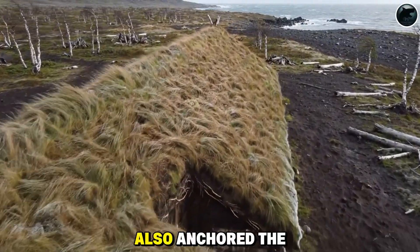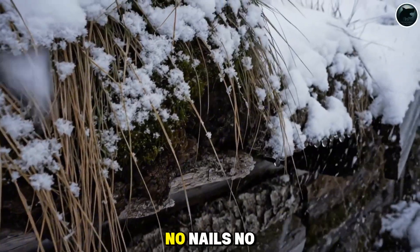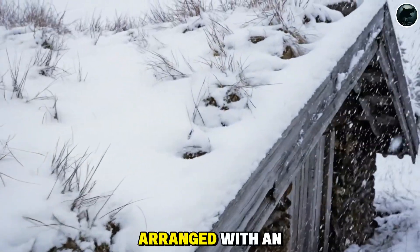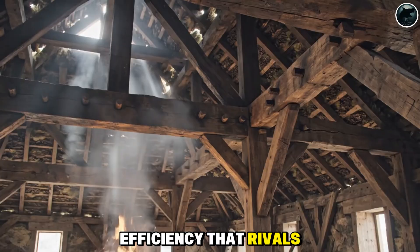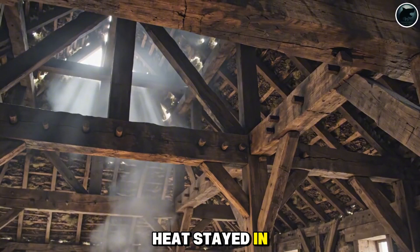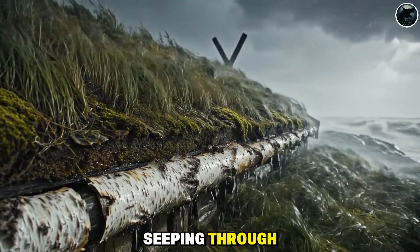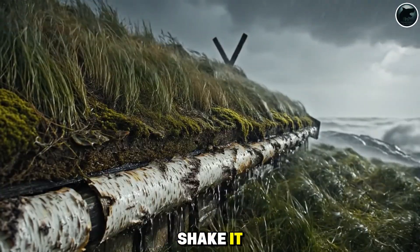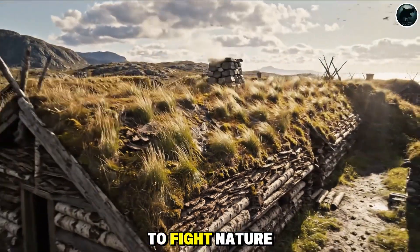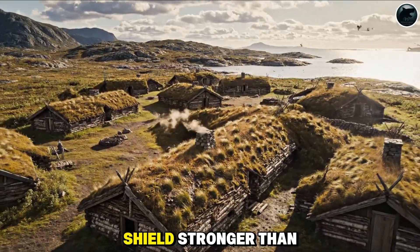Its sheer weight also anchored the roof, holding it steady against brutal Scandinavian winds. No nails. No metal. Just bark, earth, and timber, arranged with an efficiency that rivals modern roofing. The result was a roof that breathed and protected. Heat stayed in. Rain slid off. Snow melted without seeping through. Even gale-force storms struggled to shake it. In a world ruled by wind and winter, the Vikings didn't force their homes to fight nature — they partnered with it, turning earth and bark into a shield stronger than iron.